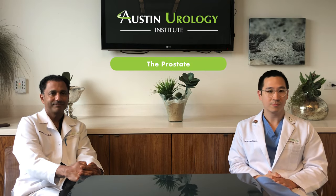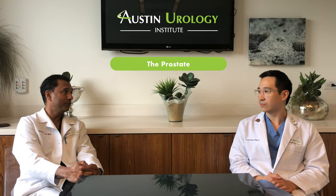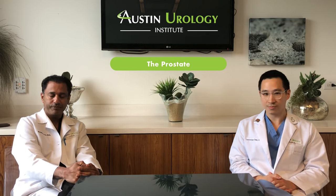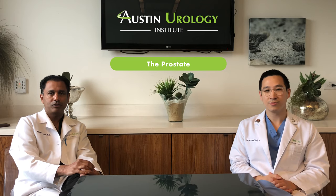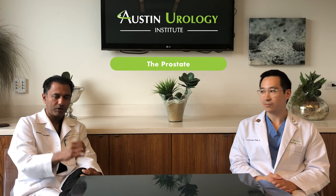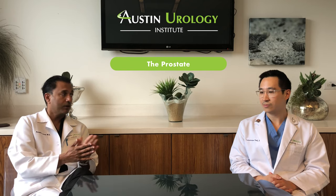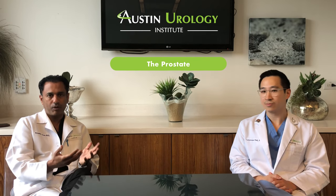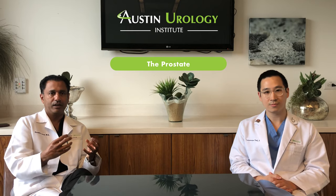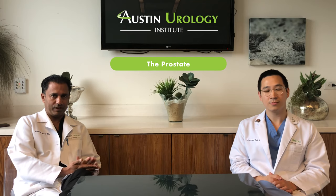So what is the prostate and why is it so important to men's health? The prostate is present in about 50% of the population — women do not have a prostate, but men do. The prostate is an organ that lives below the bladder, about the size of a walnut for younger people. When you're younger, the prostate is responsible for about 99% of the ejaculate volume — 1% is sperm, and 99% is the carrier fluid that comes from the prostate. So it's important for reproductive, baby-making function when you're younger.